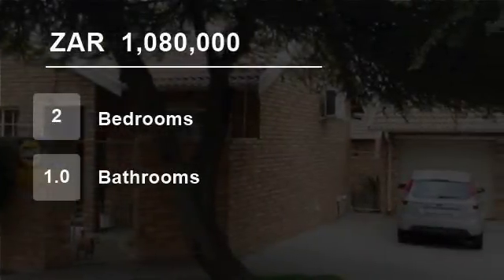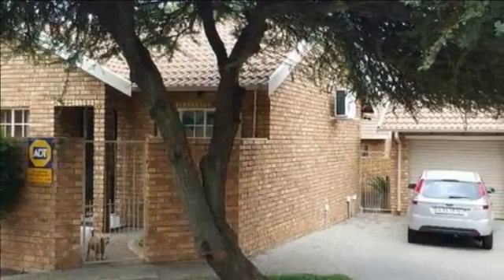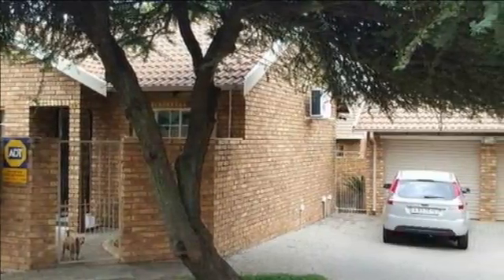Welcome to this two-bedroom townhouse for sale in Montana Park, Pretoria, South Africa for R1,080,000.